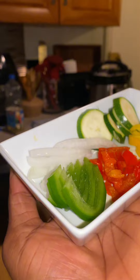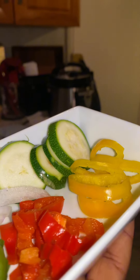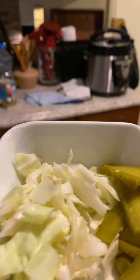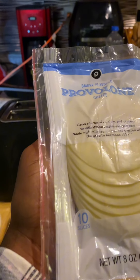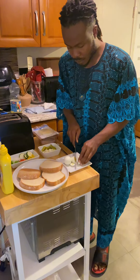I like to tailor the flavors to my personal preferences. Here I have capsicum, onions, and cucumber. I also have diced cabbage, as well as pickles, paprika, mayonnaise, cheddar cheese, and turkey breast. Now let's go!